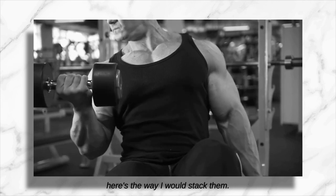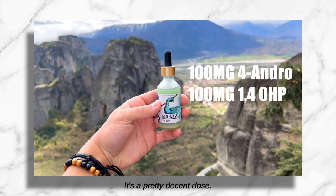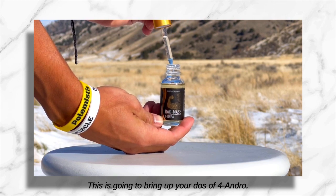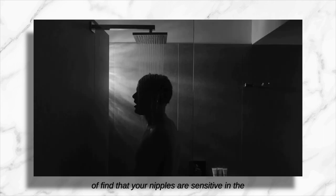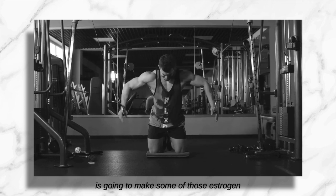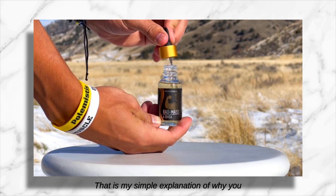If you wanted to stack the products, here's the way I would do it: use Equimass at a half serving — that gives you 100 milligrams of four-andro and 100 milligrams of 1,4-OHP, already 200 milligrams per day, a pretty decent dose. Then add Titan Spray at regular strength or Rat Mass drops at one cc per day to bring up your four-andro dose. You don't want too much water retention, and if you wake up finding your nipples are sensitive in the shower or when you put on your shirt, that's a sign your estrogen might be a little too high. Cutting back on four-andro will make those estrogen side effects go away rather quickly, because you're removing the substrate from which testosterone — and later estrogen — is being made.